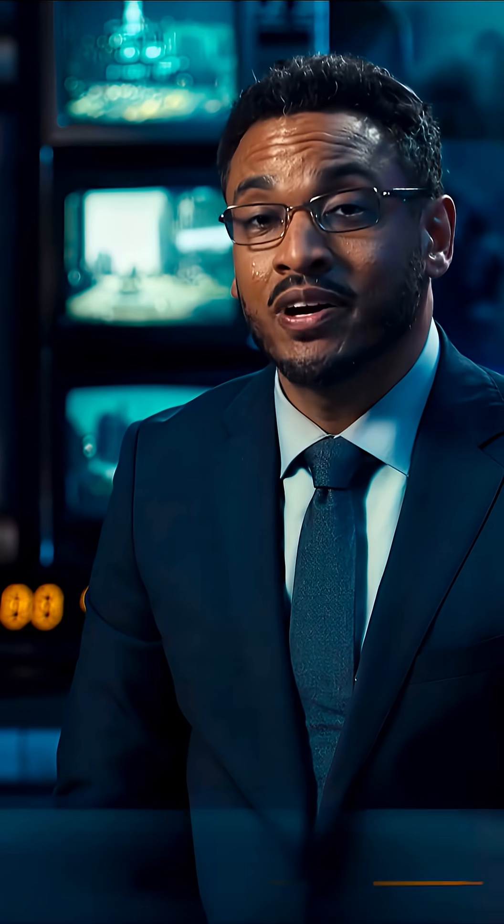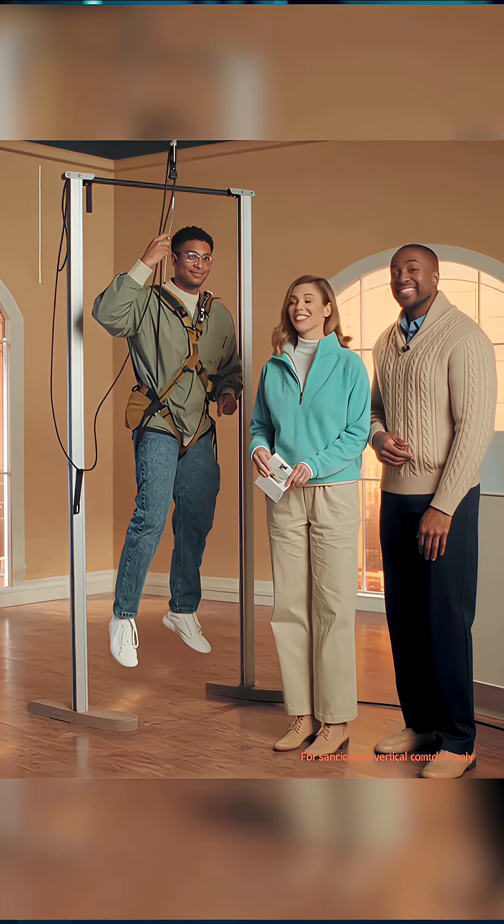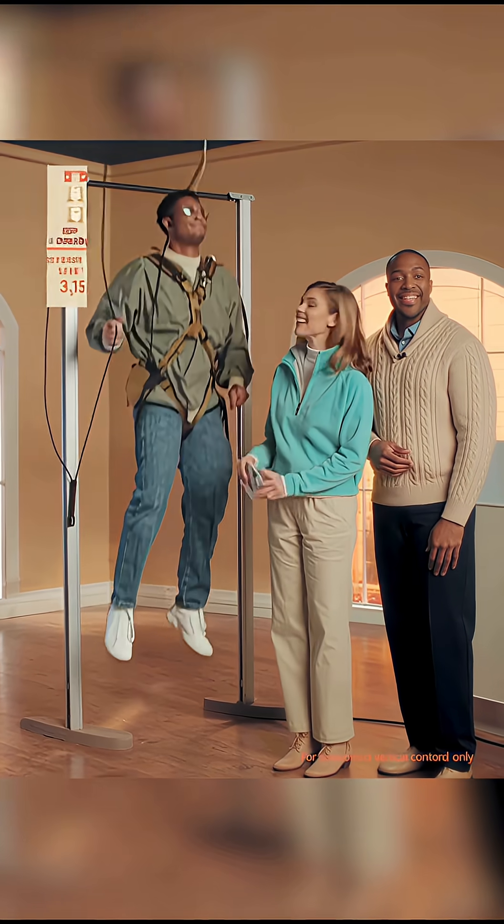Cable walk transit lets commuters rise above gridlock, moving on a web of tuned cable. Inspired by those early bridge workers, this is the Grip Harness Commuter Kit, already a customer favorite.